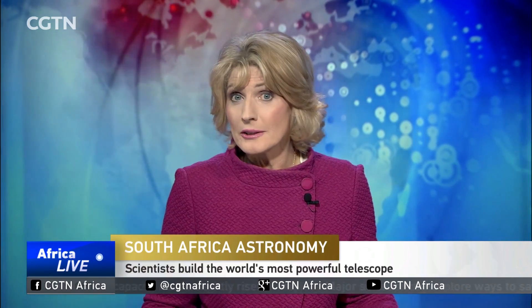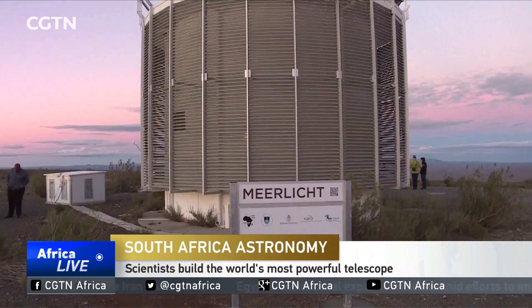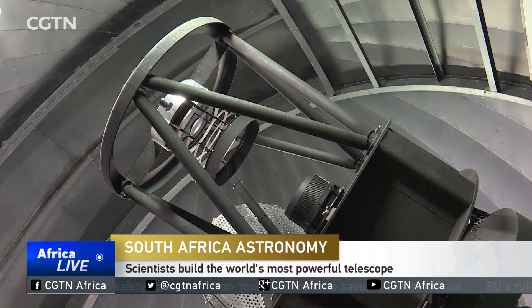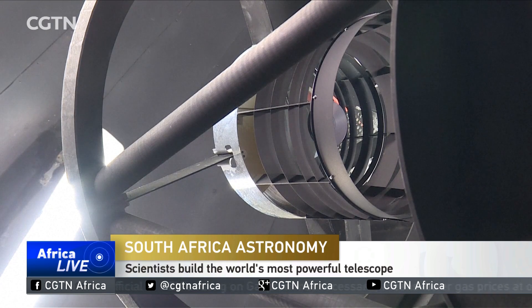Scientists in South Africa are marking a huge first for the world. A group of experts have built the world's first optical telescope linked to a radio telescope. Scientists in South Africa are turning their gazes to the cosmos. The joint project with Dutch and British scientists launched the world's most powerful radio and optical telescope.